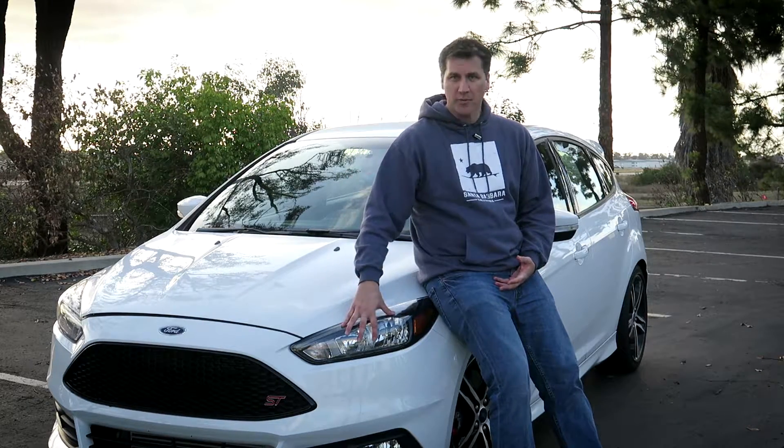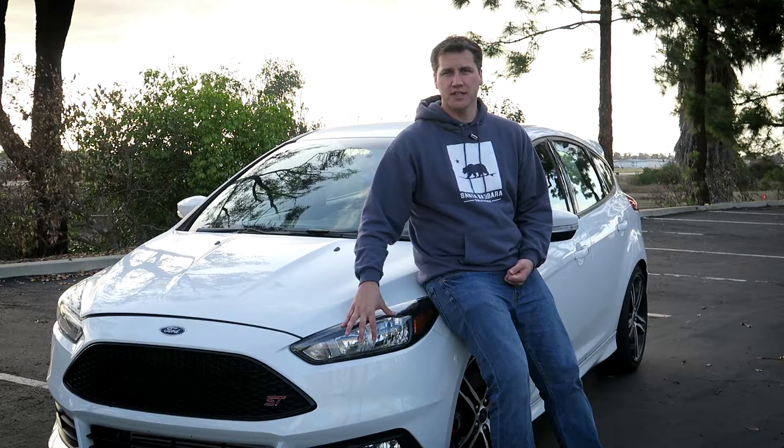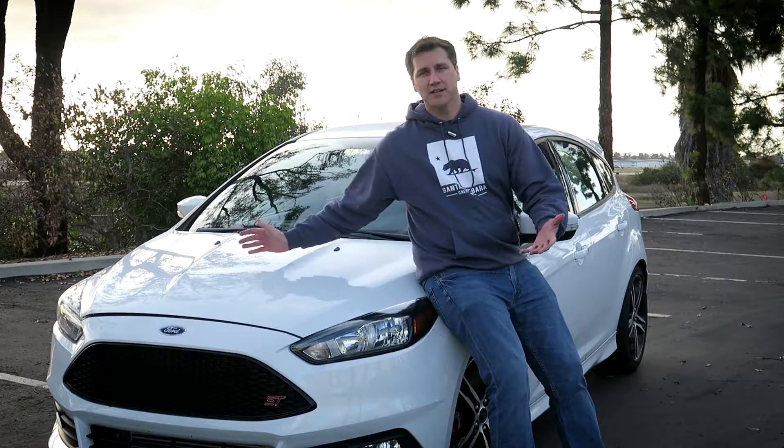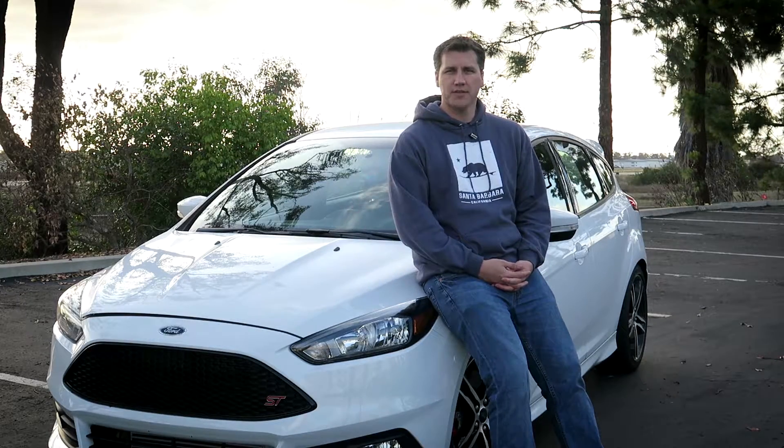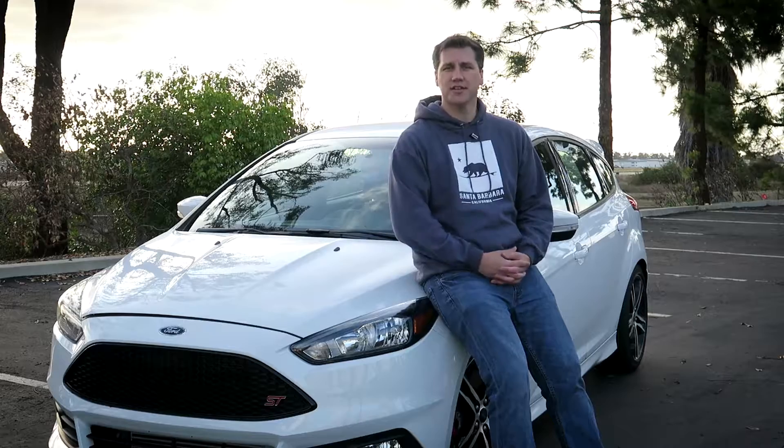I want to talk about my car. It's a 2015 ST — obviously it's white, it's the ST1 package — and we're gonna hit the road. I want to talk about the things I've got planned for this car in 2017.